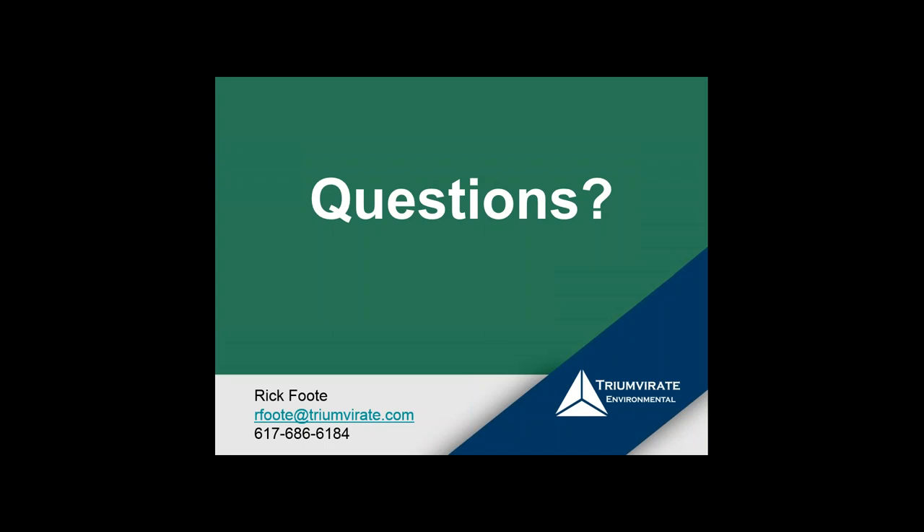If we don't get to your question, we'll follow up after the webinar. Our first question asks: how common are inspections at state universities? You had a case study in the higher ed arena — how common is it in your experience?